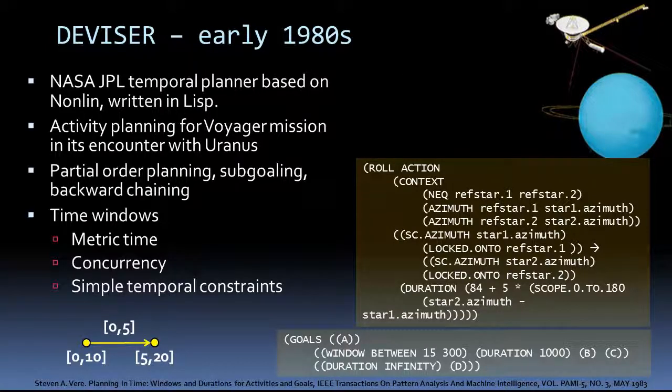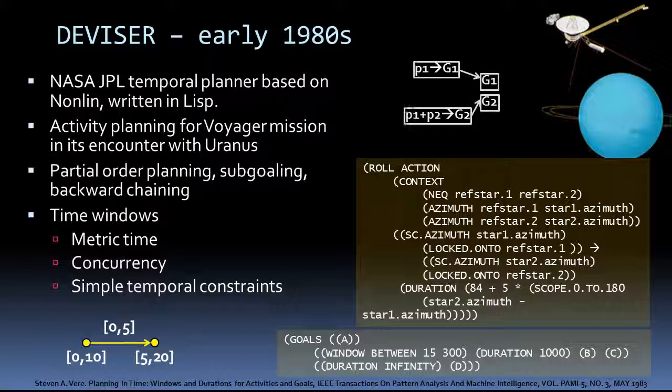This is done by starting out with the goals at the end of the plan, such as the one at the bottom of the page, and then establishing those goals with the effects from other actions, and then establishing the preconditions of those actions with the effects of other actions, thus building the plan from the initial state to the goals. The new thing that the divisor brought was time windows — reasoning about metric time, concurrency, and the form of simple temporal constraints, where time points vary within some range and are constrained to be within some range of each other.